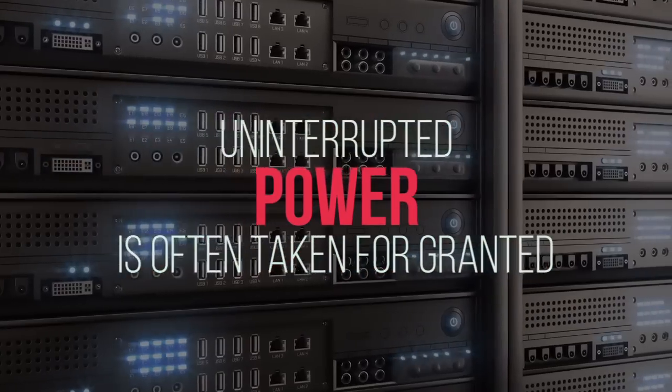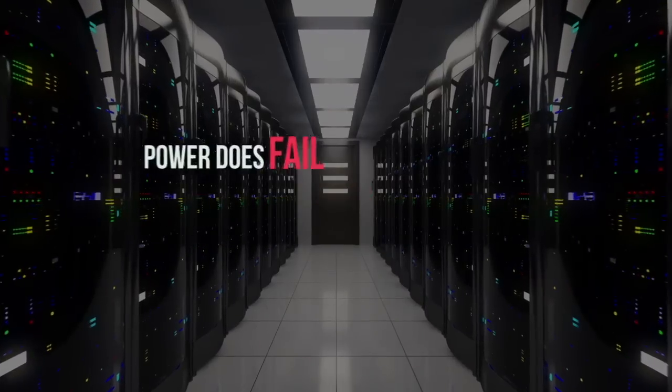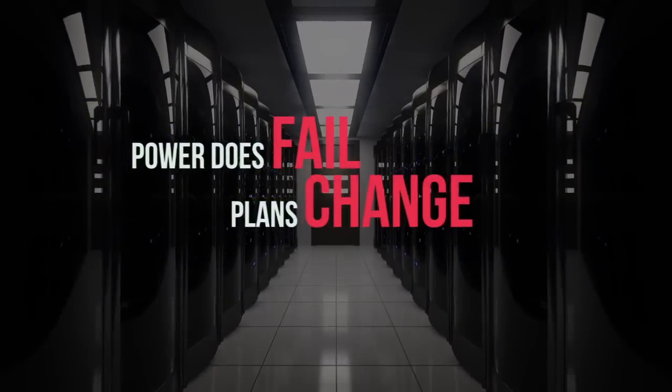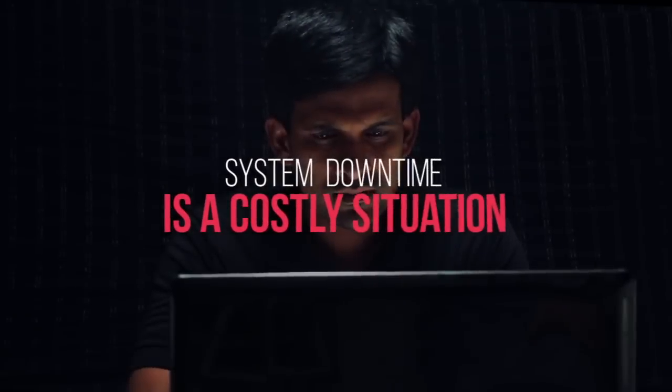Consistent and uninterrupted power is often taken for granted. However, power does fail, plans can change on a whim, and crippling outages are a real concern. System downtime is a costly situation that affects businesses large and small.